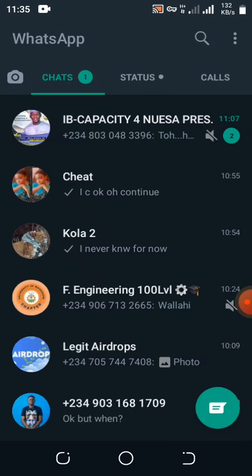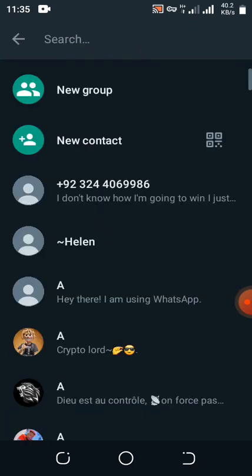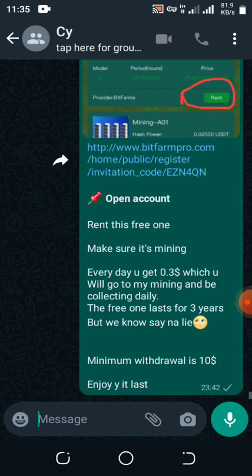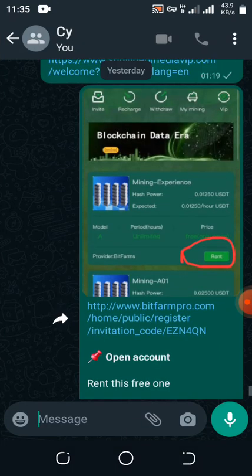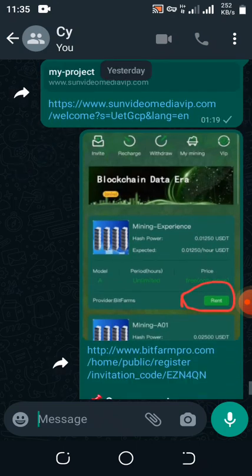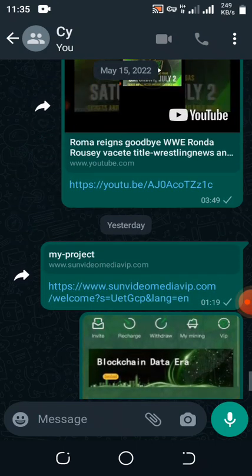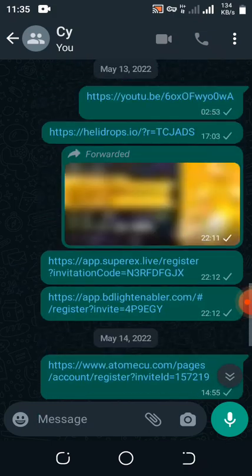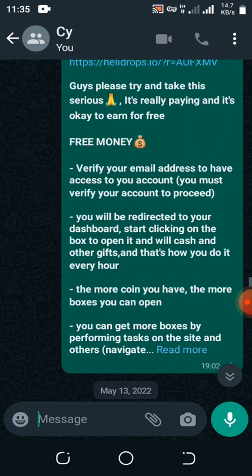Before we pop into this update, I just want you guys to use five seconds — click on that red subscribe button and the notification bell to get notified when we upload legit updates like this. It doesn't charge you any money, it is free.